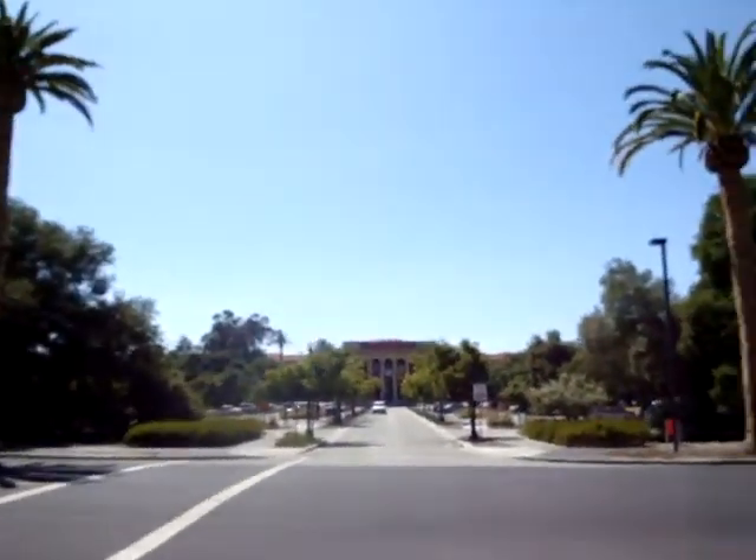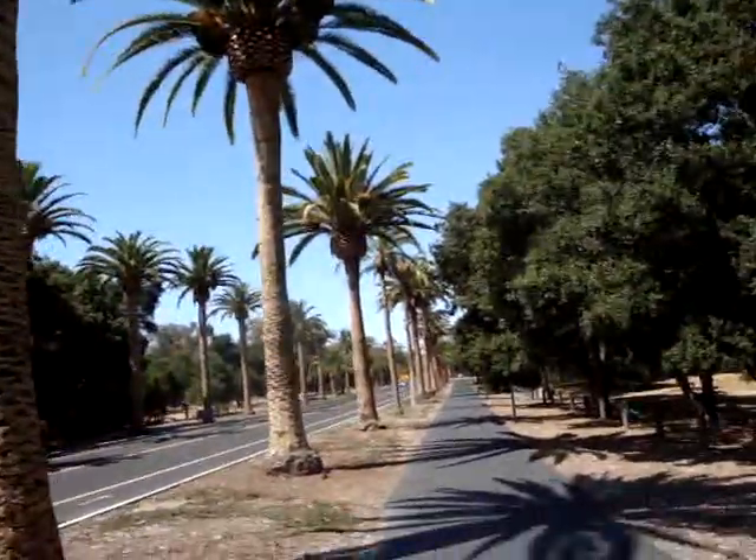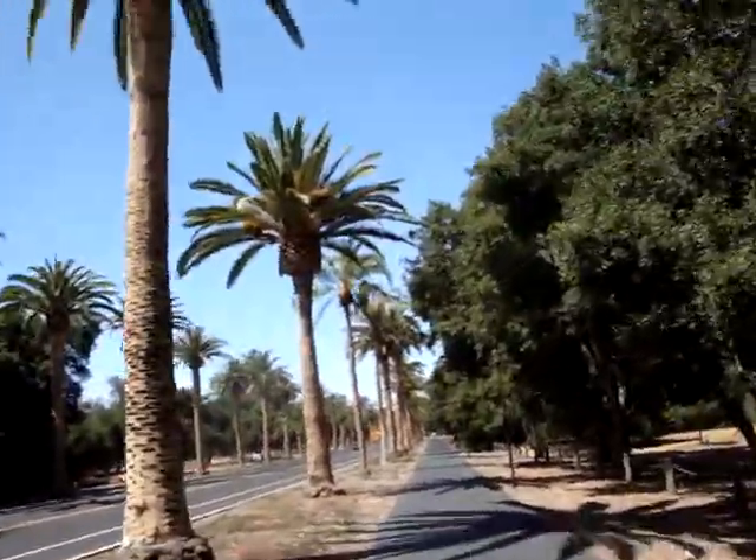It looks like a museum there. A lot of people ride bikes here. It's a nice day — just a bit too hot. Have a good one.